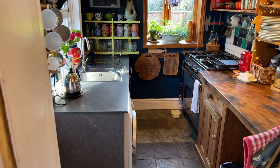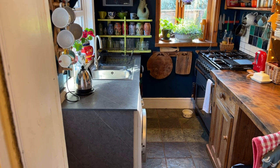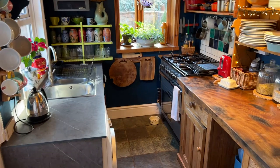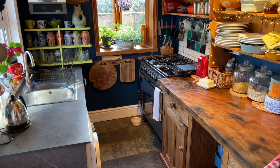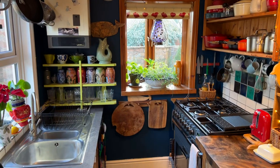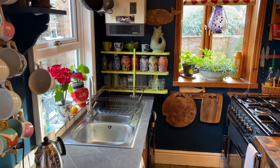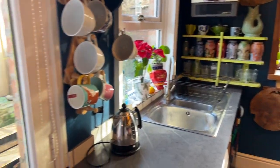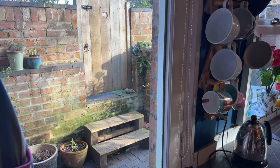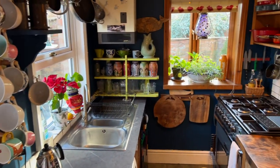On the left hand side there is undercounter storage with granite-effect work surfaces over, a one-and-a-half bowl stainless steel sink and drain unit, and a brushed stainless monoblock tap. On the right hand side there are freestanding units and a freestanding Rangemaster range cooker, available under separate negotiation. To the rear is a double glazed window looking out onto the southerly facing courtyard, with another double glazed window to the side, and a timber and glazed door giving direct access out into the courtyard — a proper little sun trap.